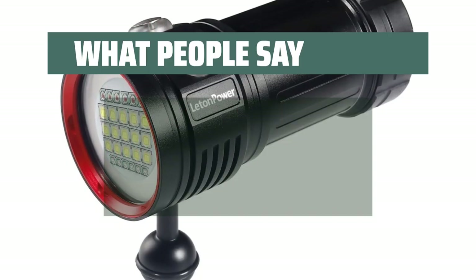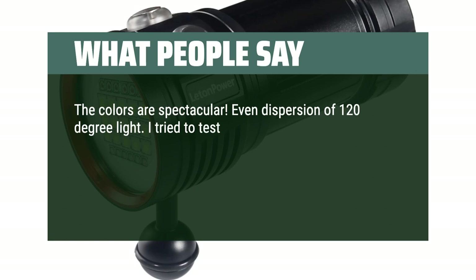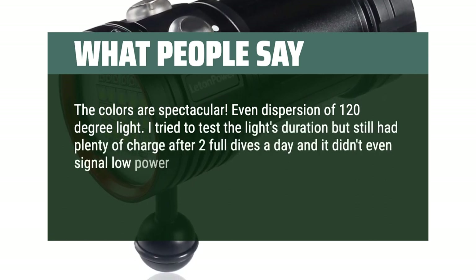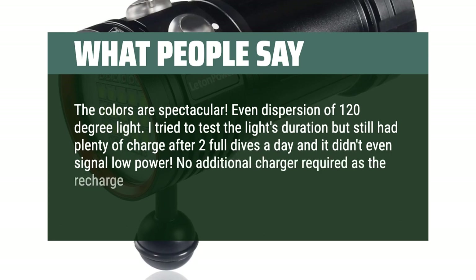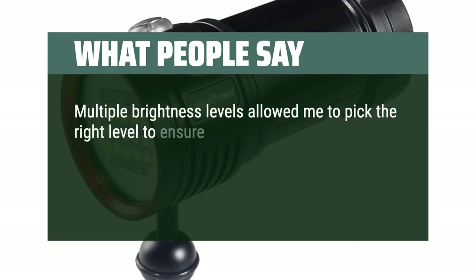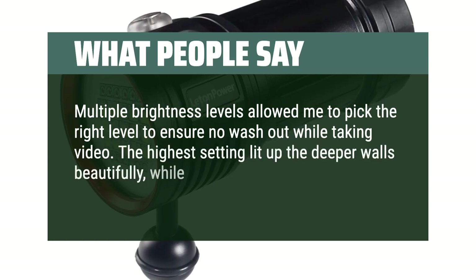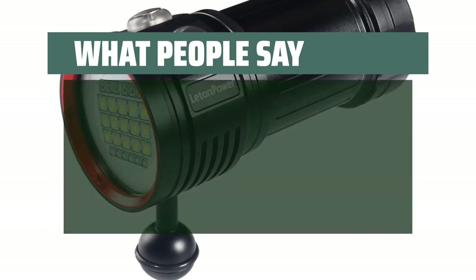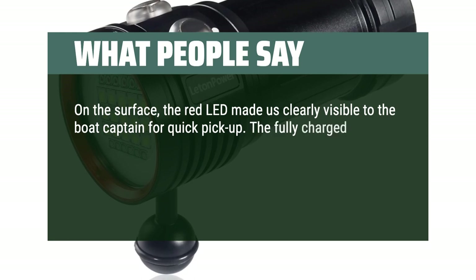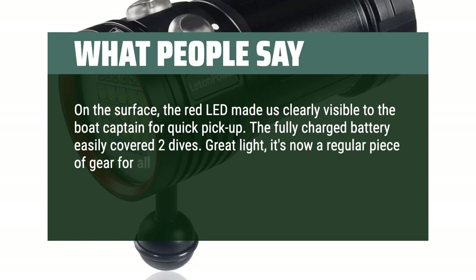What people say: The colors are spectacular. Even dispersion of 120-degree light. I tried to test the light's duration but still had plenty of charge after two full dives a day and it didn't even signal low power. No additional charger required as the recharge is built into the assembly. Multiple brightness levels allowed me to pick the right level to ensure no washout while taking video. The highest setting lit up the deeper walls beautifully, while the medium setting lit up the bottoms of the coral plates. On the surface, the red LED made us clearly visible to the boat captain for quick pickup. The fully charged battery easily covered two dives. Great light, it's now a regular piece of gear for all future dive trips.